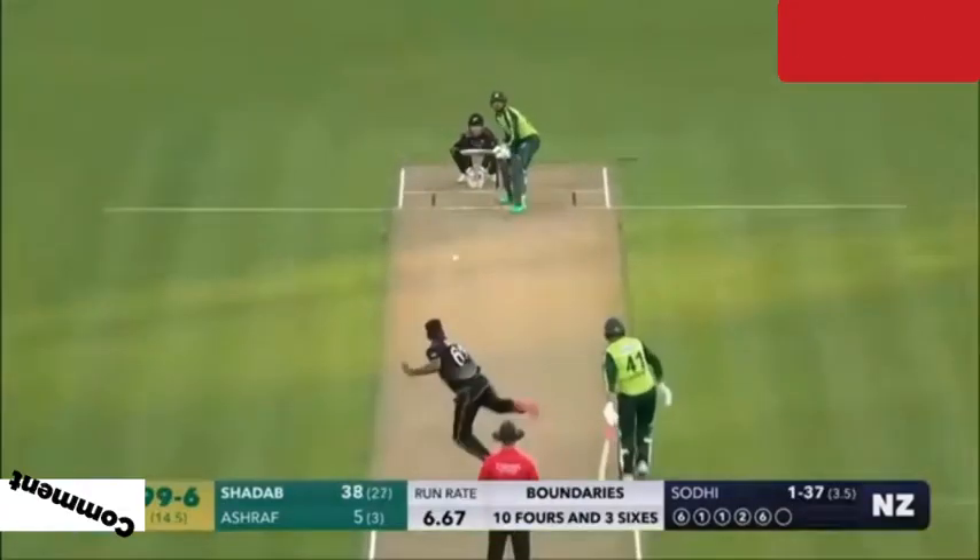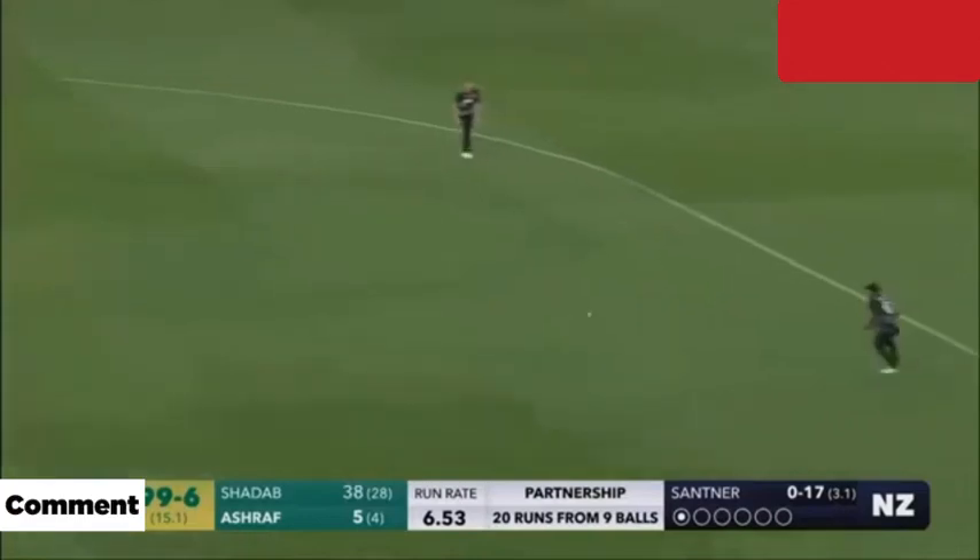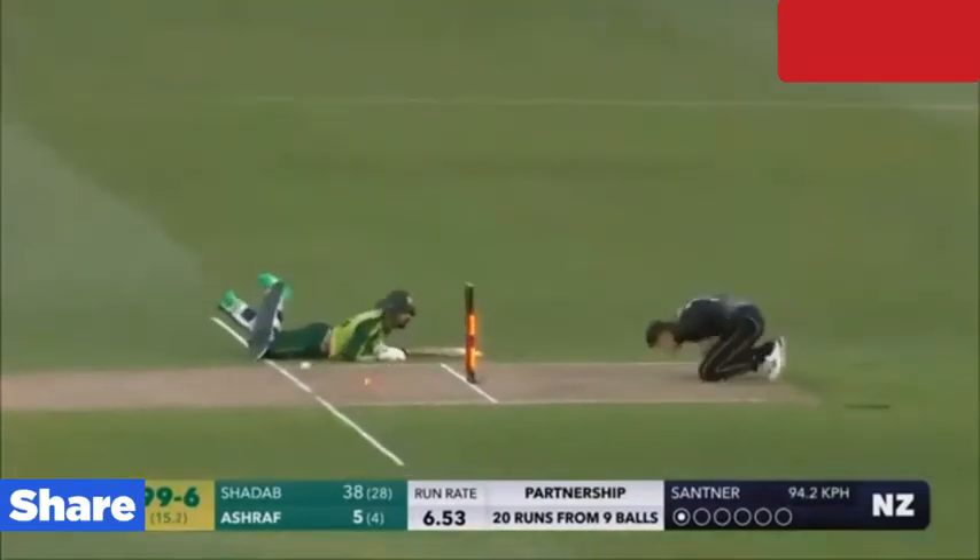Chance of a run out, and that looks very close. He is taking a long walk towards the pavilion. That was such a waste of a wicket.